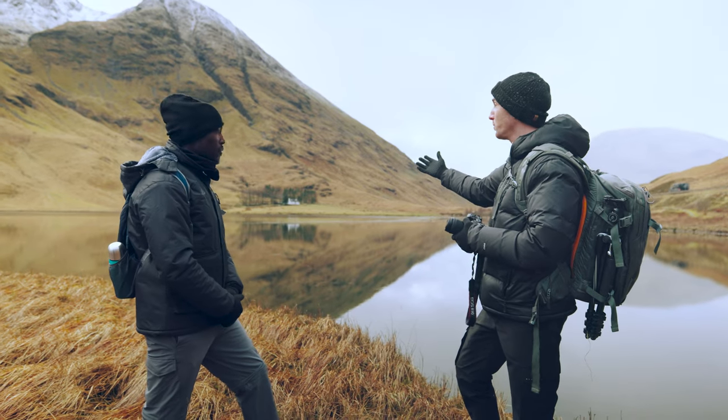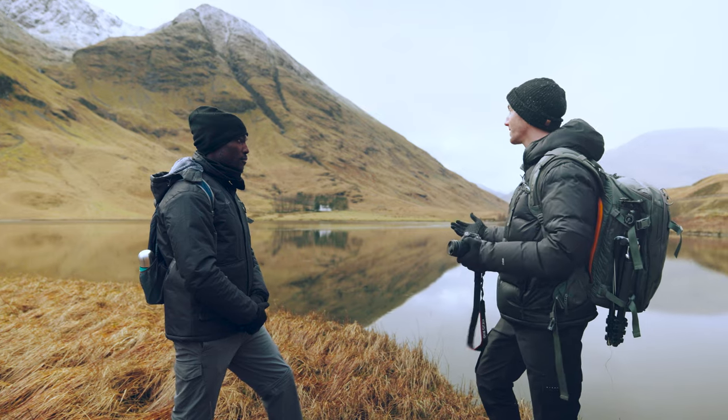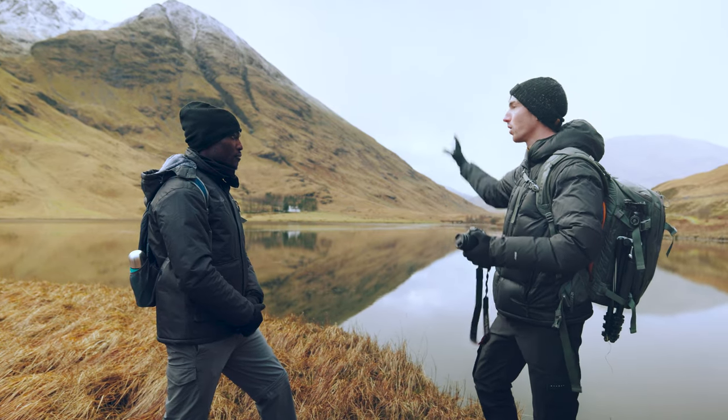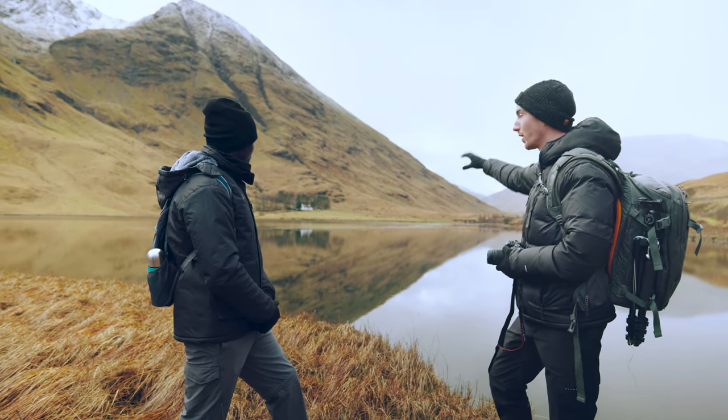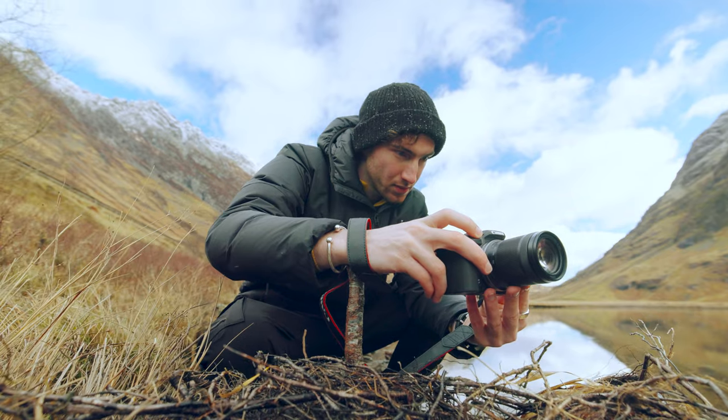A portrait orientation would work really well here because you'll capture that reflection and also the mountains. A landscape orientation would also work because you'll capture a lot more of the mountains and that little white house. How important is composition when taking this shot? Very important — if you skew this too far to the right it'll just look off balance.